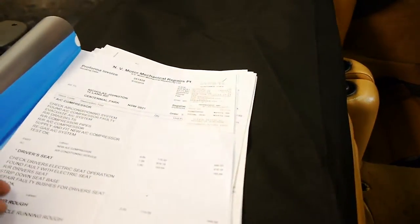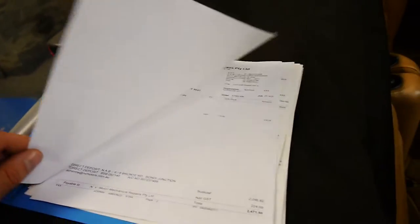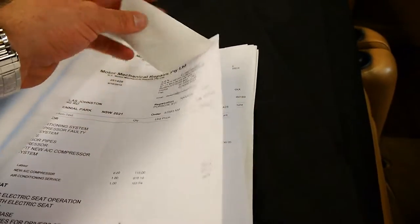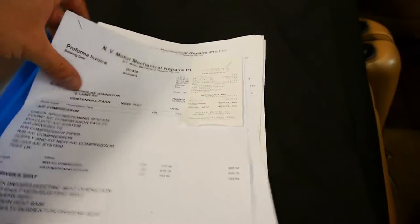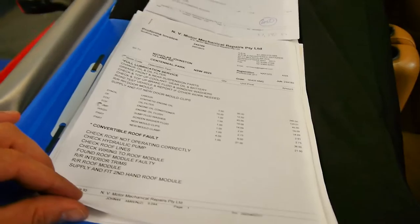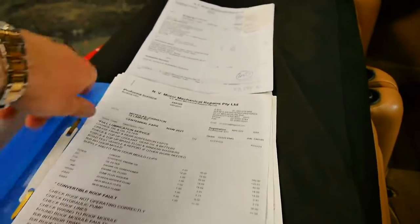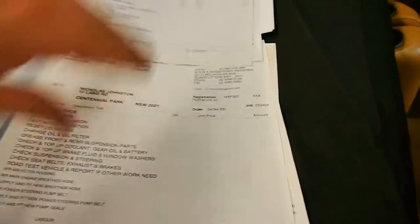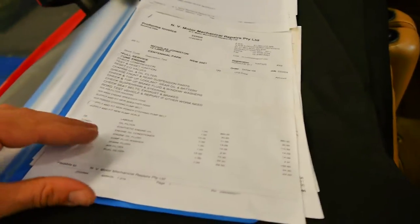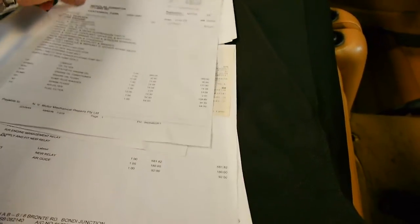We'll have a look at some of these receipts. Starting from the most recent, it had some work done on the driver's seat electrics and air conditioning — about $2,400 spent, and that was only a couple of months ago. At 56,000 kilometres there was a full service completed for $1,900. Before that, at 54,000 kilometres, there was another major service completed at about $3,100, and the list goes on right through.